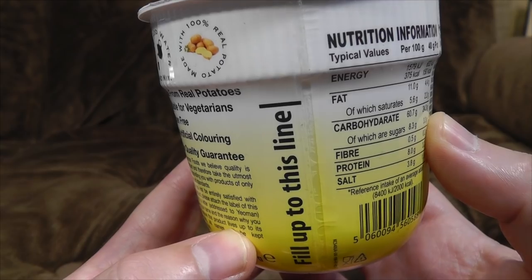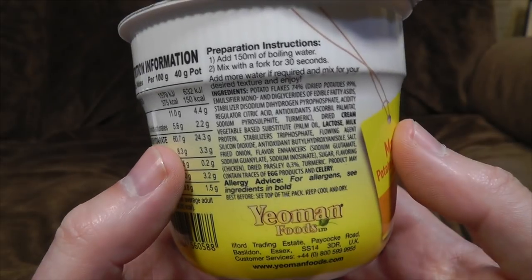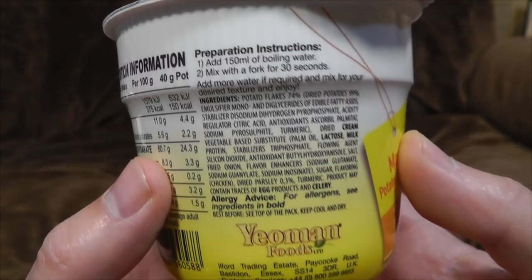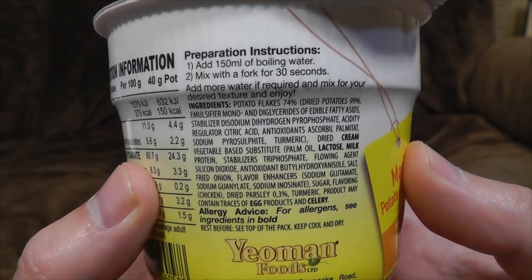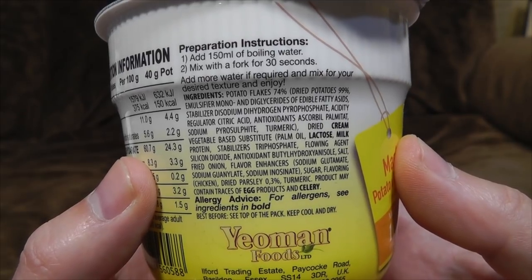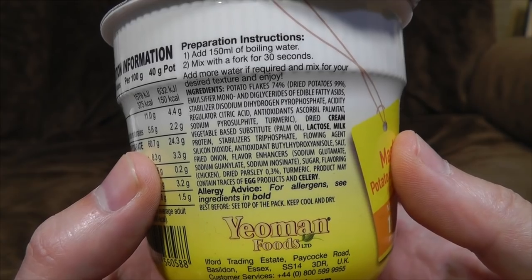Fill up to this line with hot water — if not, it'll be quite unpleasant. Nutritional information: it's got a lot of salt in it and all that kind of stuff. Preparation instructions: add 150ml of boiling water, mix with a fork for 30 seconds — that sounds pretty easy. Add more water if required and mix for your desired texture, and enjoy, maybe? That makes sense — if you want something a bit less solid, put more water in. I shall use their recommended fill line.